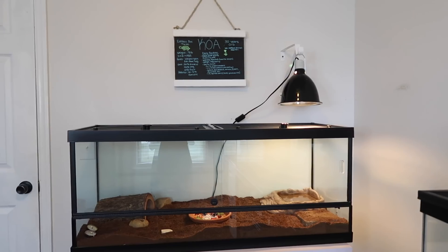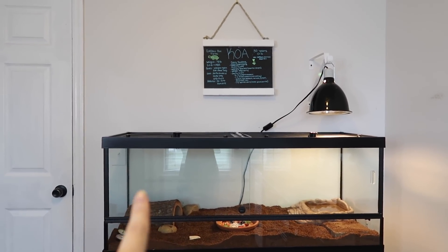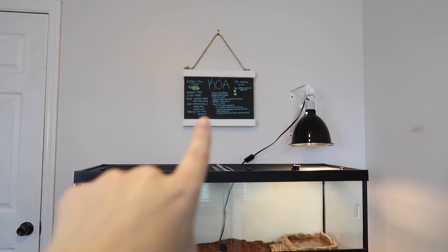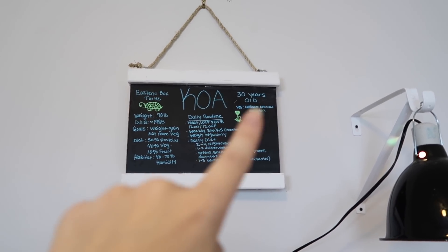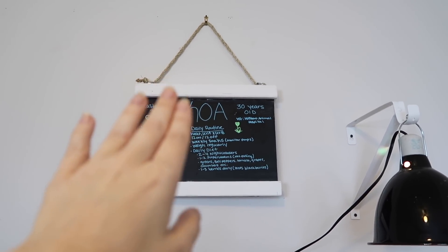This is my 30-year-old rescue box turtle's enclosure. He has a mercury vapor bulb and a 75-gallon reptile tank which we just upgraded him to - if you haven't seen that video I will link it in the description below. This is his care board, which has all of his information: his daily care routine, his weight, his vet, his age, and everything, hanging above his tank.